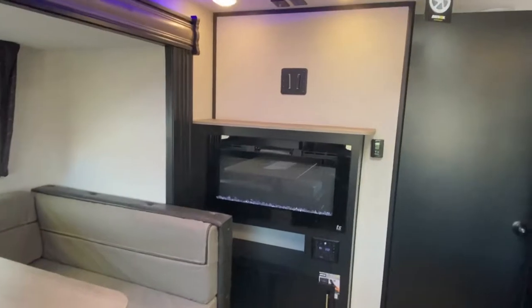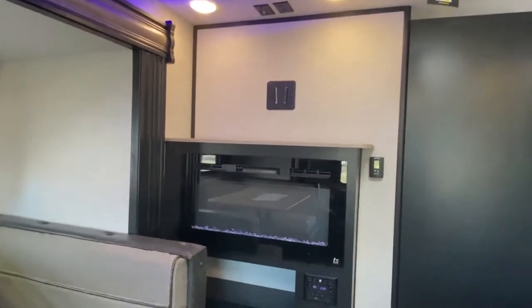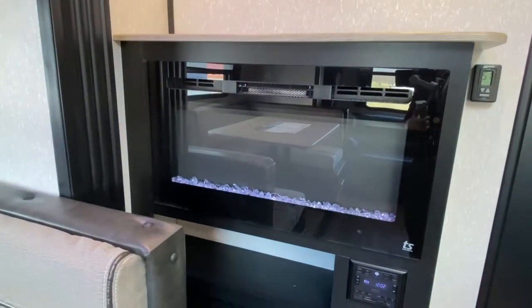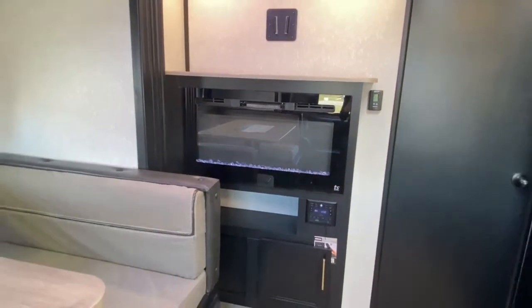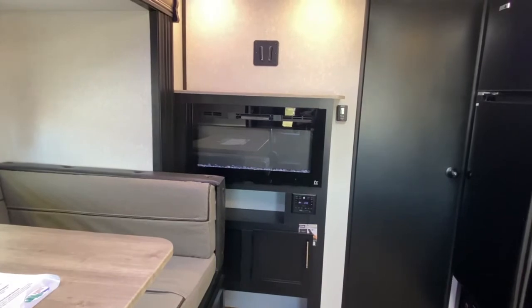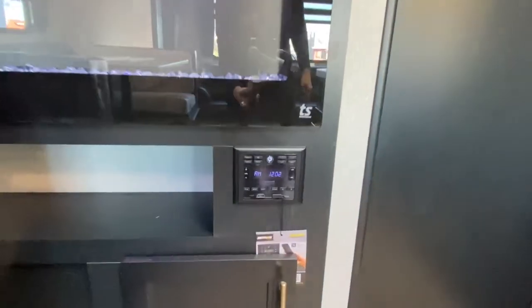Over here on your entertainment center, you've got a TV mount, all your hookups, along with a nice fireplace. What's great about this fireplace is you can use it on those cool fall nights when it's 40 or 50 degrees outside and you're not quite ready to turn your propane on — you can use this to heat the unit. And then of course you also have a radio.